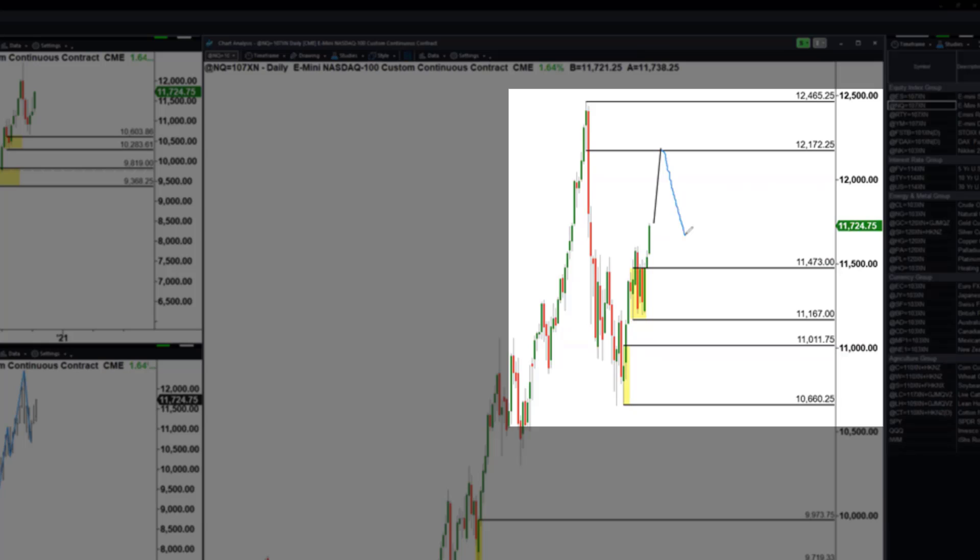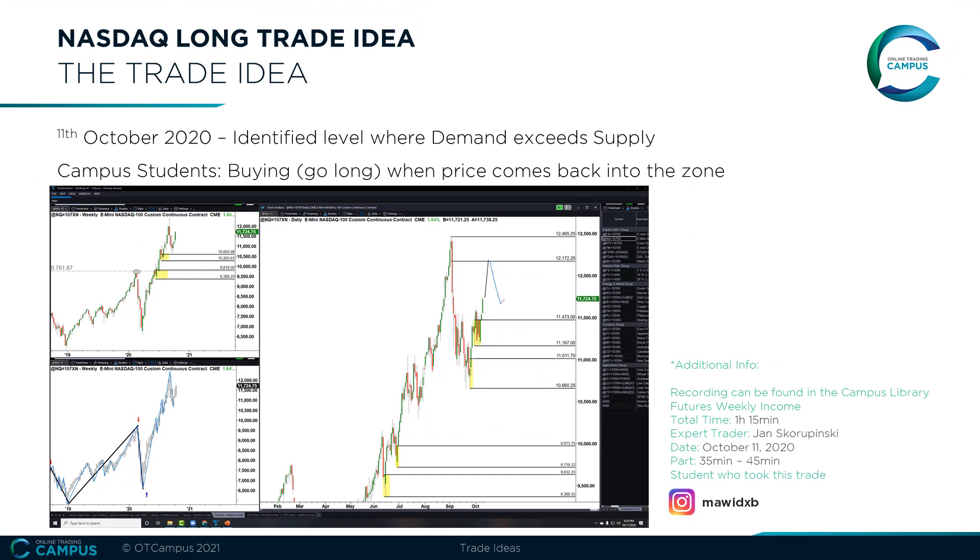Once our mentors set the trade together with our students, their work is done. Our students can now forget the trade and let it play out without spending more time in front of the screen. This predefined set-and-forget approach helps our students to master the supply and demand trading skill set without sacrificing their lifestyle.